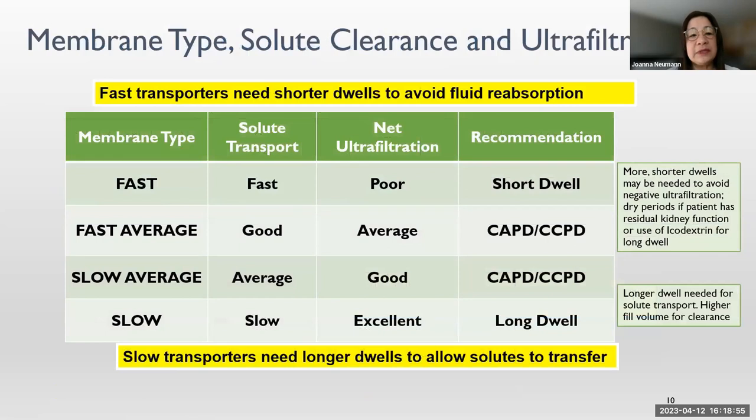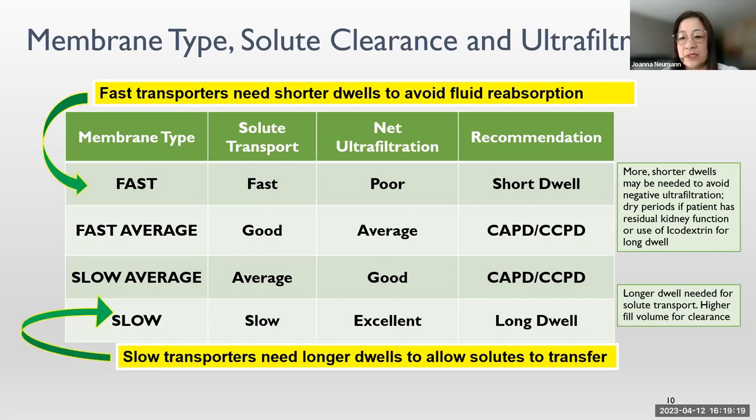Looking at different membrane types, solute clearance, and ultrafiltration: fast transporters need shorter dwell time to avoid fluid reabsorption, while slow transporters need longer dwell time to allow solute to transfer. More shorter dwells with a faster membrane are needed to prevent negative ultrafiltration. Sometimes patients will even need a dry period if they have good residual kidney function; otherwise, icodextrin can be used for longer dwell time. With a slow membrane, we need longer dwell time for solute transport.